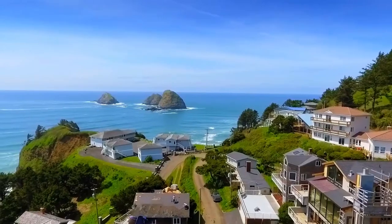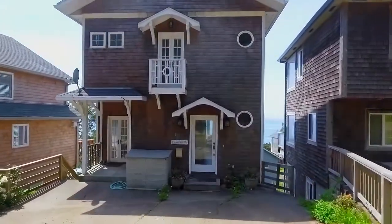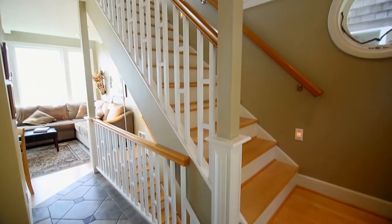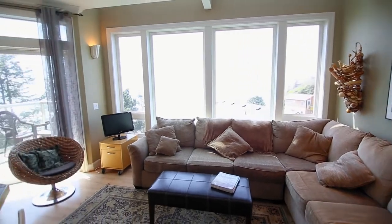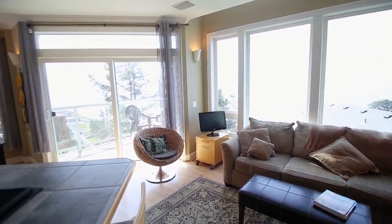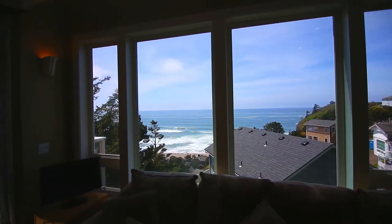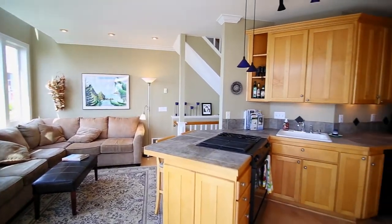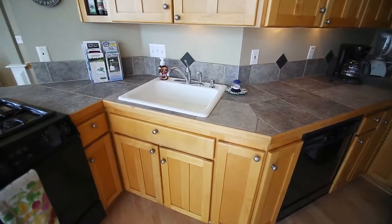It's close to Three Arch Rocks, a wildlife refuge home to gorgeous seabirds. Heading inside, you'll discover an inviting great room with beautiful maple floors and oversized windows with panoramic views. It opens to the well-appointed kitchen with stainless steel appliances and views of its own.